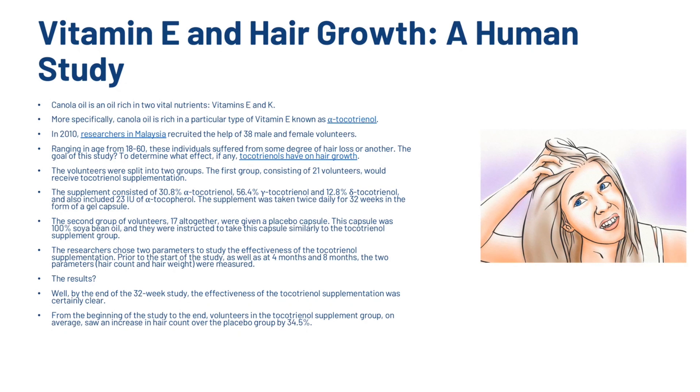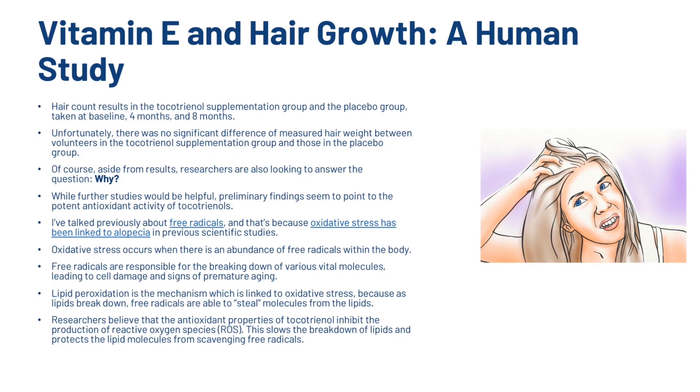What were the results? By the end of the 32-week study, the effectiveness of the tocotrienol supplementation was certainly clear. From the beginning of the study to the end, volunteers in the tocotrienol group on average saw an increase in hair count over the placebo group by 34.5%. Unfortunately, there was no significant difference in measured hair weight between the two groups. While further studies would be helpful, preliminary findings seem to point to the potent antioxidant activity of tocotrienols as playing a role.